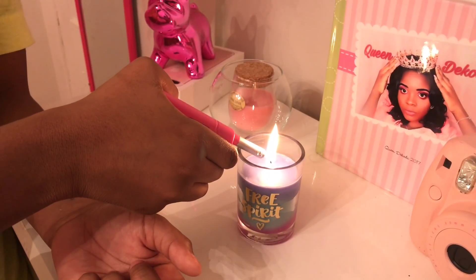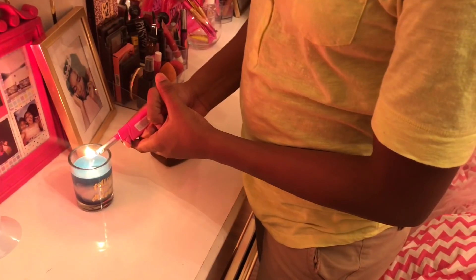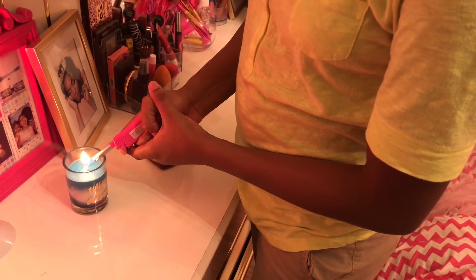The first thing that I do is light some scented candles and turn some relaxing music on to set the calm mood.